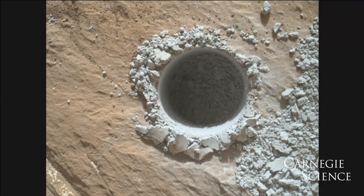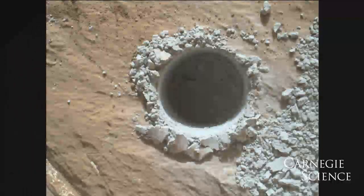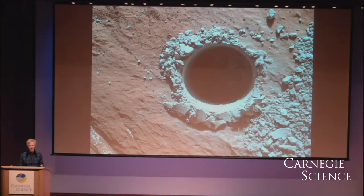The important message is yes, it is a hole, and it is to tell you we have drilled holes on Mars. This particular hole is a target called Buckskin in an area called Lion that we investigated in the summertime. What I want you to notice is that the tailings from the drill are gray.